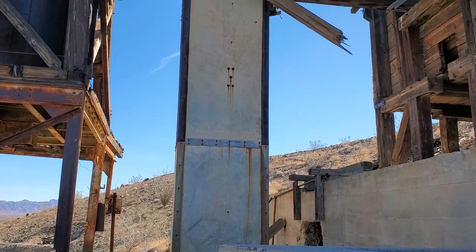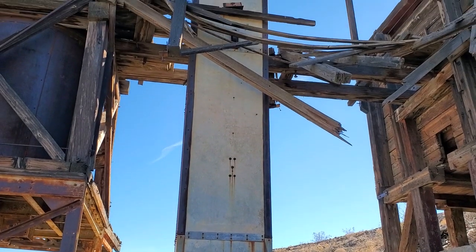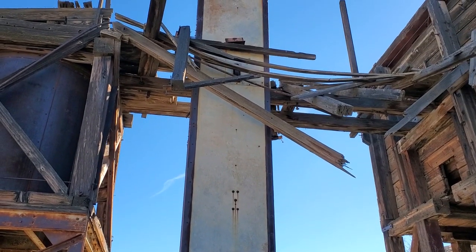They have a lot of tanks and stuff like that. I think they did a good part of the stamp mill right here. As you can see, this was once a pretty big operation.